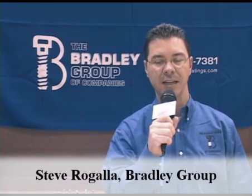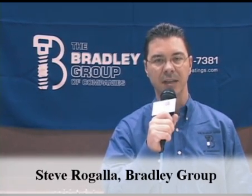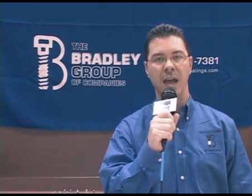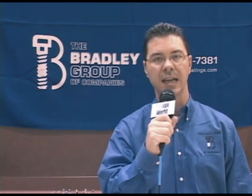Hi, I'm Steve Regala with the Bradley Group of Companies. We're a service company and we are experts in the application of pre-applied thread adhesives and sealants. We have four different locations throughout the United States including Illinois, North Carolina, Minnesota, and California.